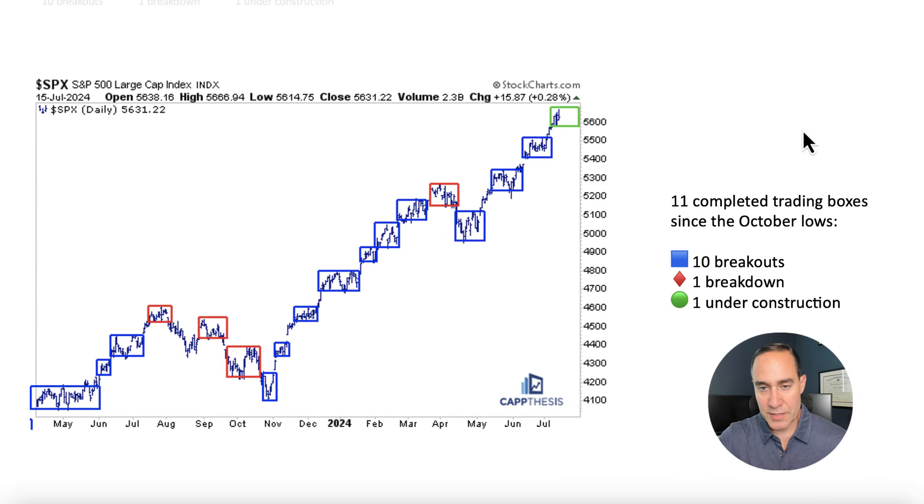If you look closely, there have been 11 completed trading boxes since the October low — 10 of them in blue having breakouts, and one being a breakdown. The significant part is that the breakdown did not result in a major momentum rollover. Even though that point could have been a major top — we had talked about it at the time as a potential bearish pattern — all of the potential bearish patterns so far have not played out, but that was the biggest one to get through. Right now we're still under construction for the next one. We treat each of these independently, because at some point one will have to break down lower. Thinking that any pause is going to be a major top has really not been the right way to play this market.